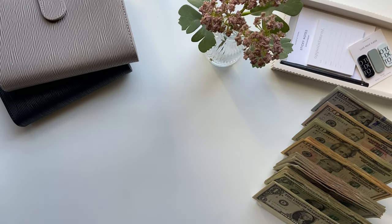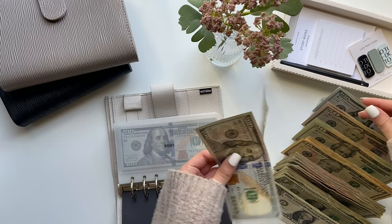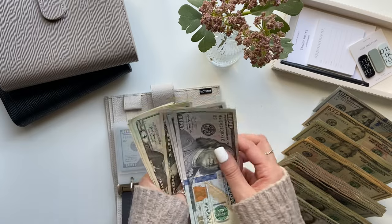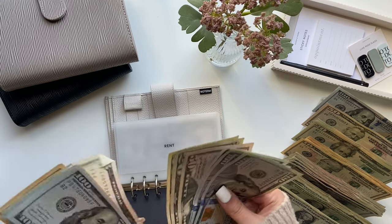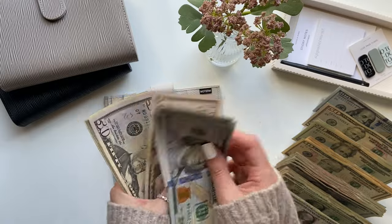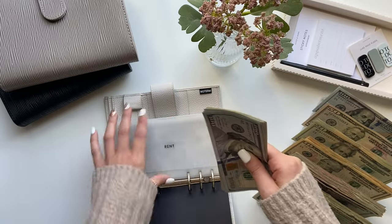Let's start with our bills binder. The first envelope is rent, which gets $395. So now rent has $1,085 in it.